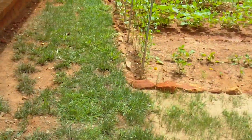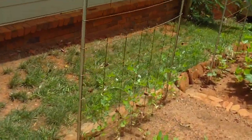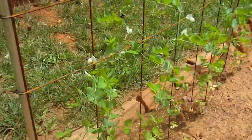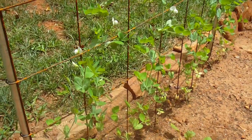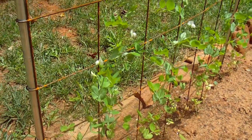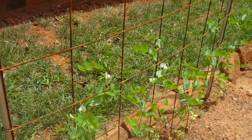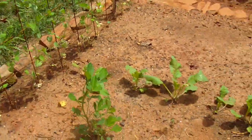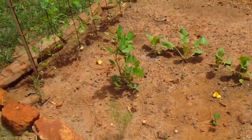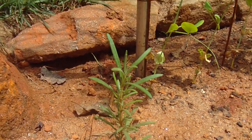An update on the terrace garden: the peas are doing fairly well, approximately two feet tall now and they're flowering, so we'll be getting peas off this trellis fairly soon. We've also got rosemary that seems to be very happy in the more sunny location.